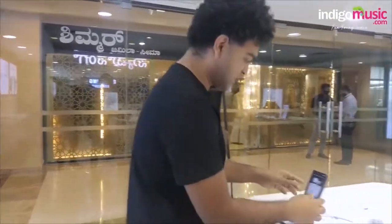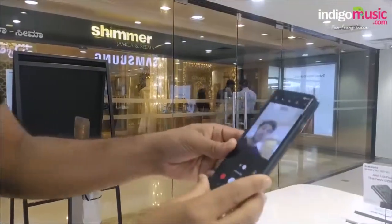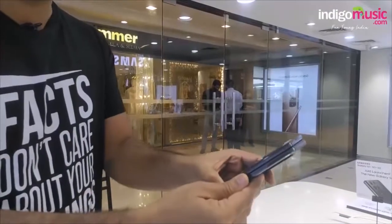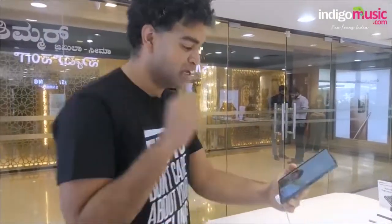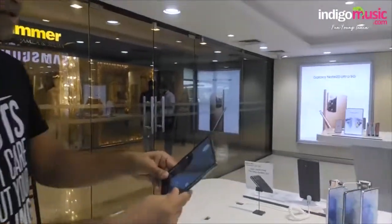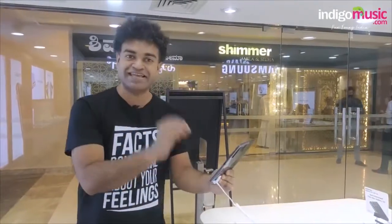Another Samsung showroom — just checking out some of the goods and I came across this beauty. This is the Galaxy Z Fold 2. What a phone. If you want a little bit of nostalgia from flip phones back in the day combined with the technology of 2021, this is the device. It opens up into a tablet and once you close it, it's a phone — top specs, 12 GB RAM. This is the toy that you need.